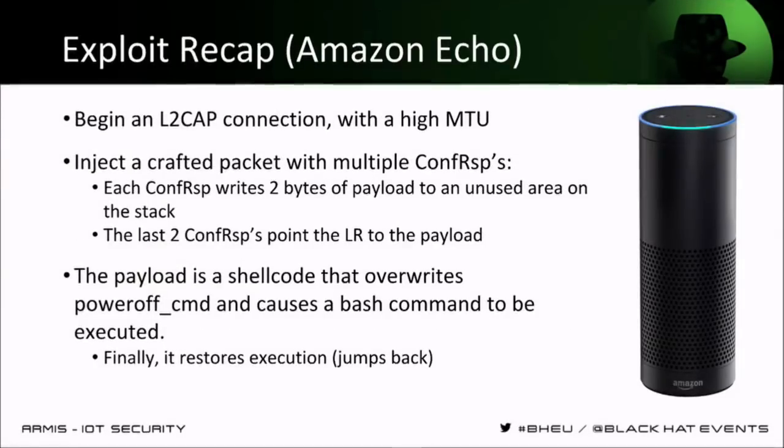Just to recap on the exploit process: we begin an L2CAP connection with a high MTU that allows us to send the large packet containing all the multiple configuration response commands. They will write our shellcode to the stack in an unused area, and also override the return address of the function so our code will run. The shellcode will write whatever commands we want to run in userspace on the `poweroff_cmd`, execute the `orderly_poweroff` function, and finally restore execution so the device will be unharmed and continue to run.